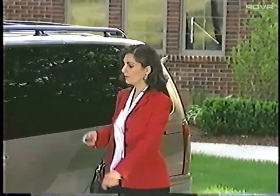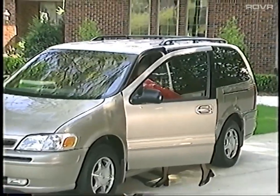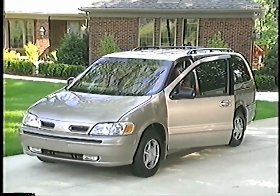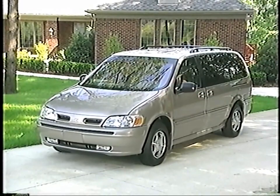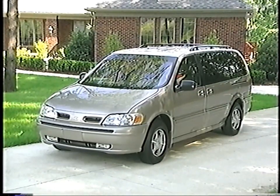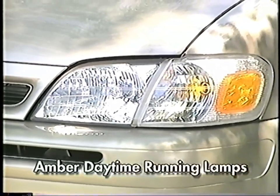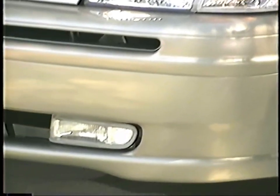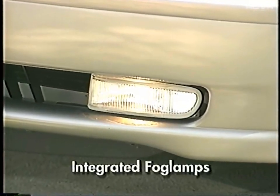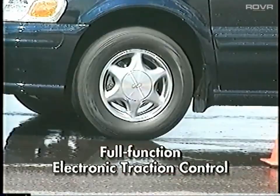Safety is a major consideration for today's minivan buyers. Silhouette has several crash avoidance, crash protection, security, and safety features available. Start your walk-around review with Silhouette's major crash avoidance features, including composite halogen headlamps, amber daytime running lamps, and integrated fog lamps that work together to improve driver visibility and make Silhouette more easily seen on the road. Four-wheel anti-lock brakes and full-function electronic traction control are also included.